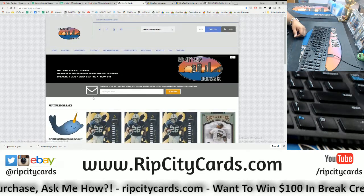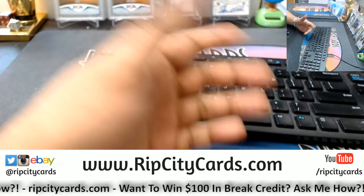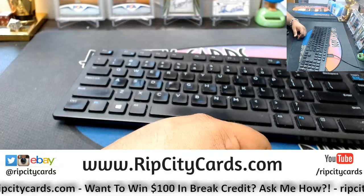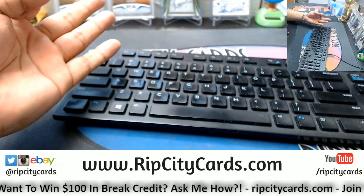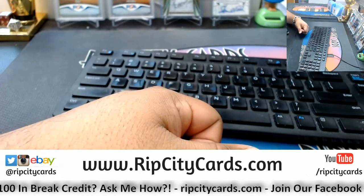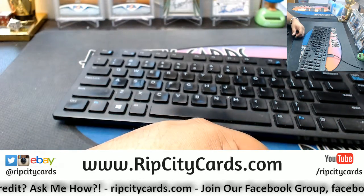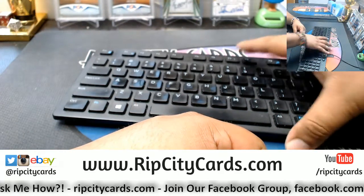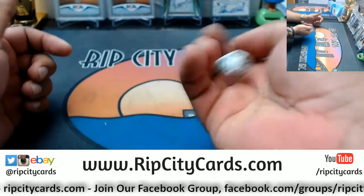Remember, folks, in order to get into our daily break credit giveaways you have to buy spots in the store. To get into our daily, weekly, and monthly giveaways, you've got to get into the store breaks. Check out the store at ripcitycards.com — we always keep new hotness, plus full case breaks, giveaways, and much much more.